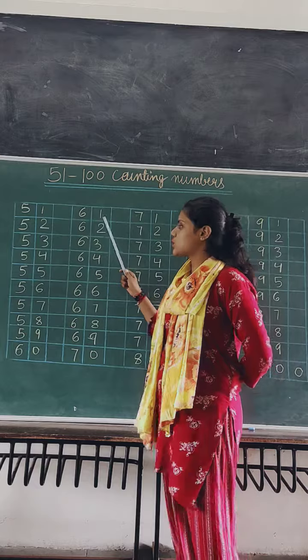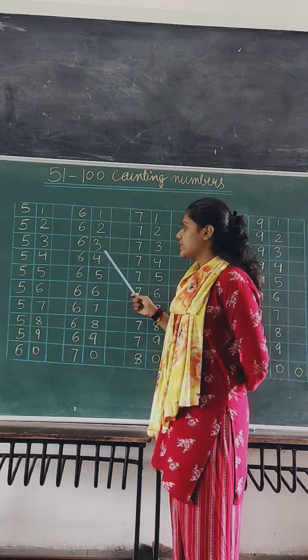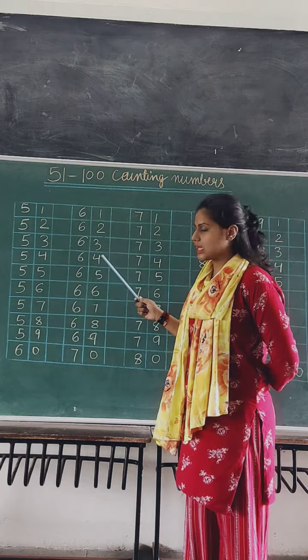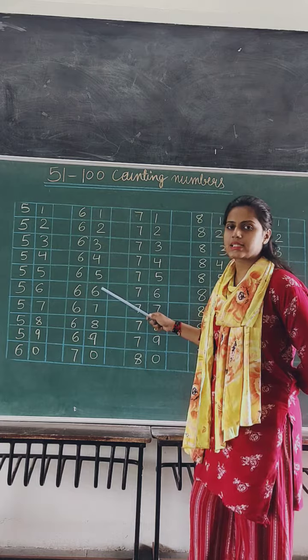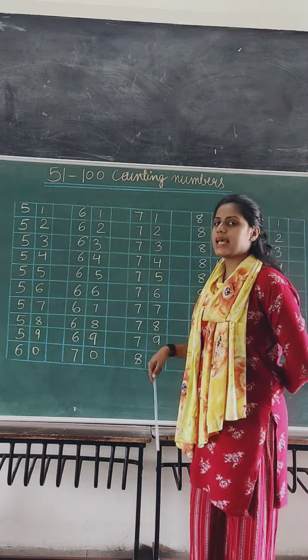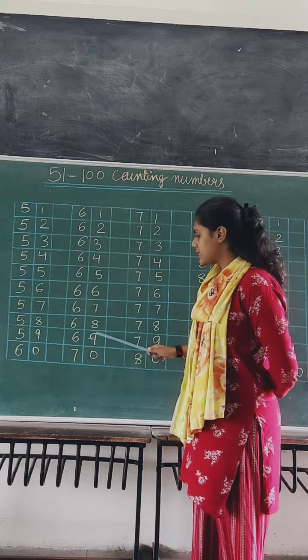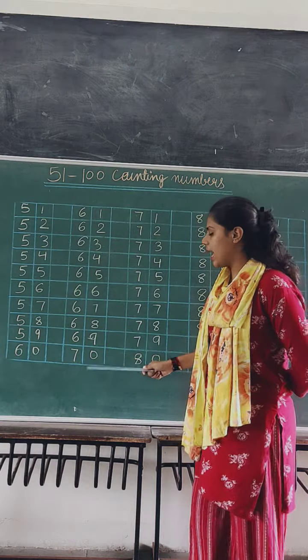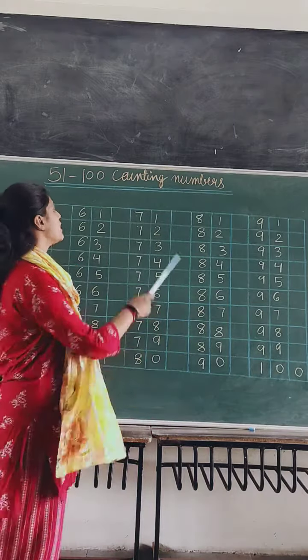61, 61. 62, 62. 63, 63. 64, 64. 65, 65. 66, 66. 67, 67. 68, 68. 69, 69. And 70, 70.